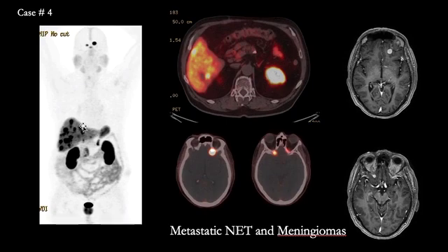Case number four shows multiple foci in the liver, consistent with bilobar metastases. There are two additional interesting findings in the head and neck region. We see uptake in the pituitary, but there are two additional foci of increased uptake seen bilaterally in the frontal region on the fused transaxial images, which correspond to enhancing meningiomas on MRI of the brain. There is also physiologic uptake in the prostate.